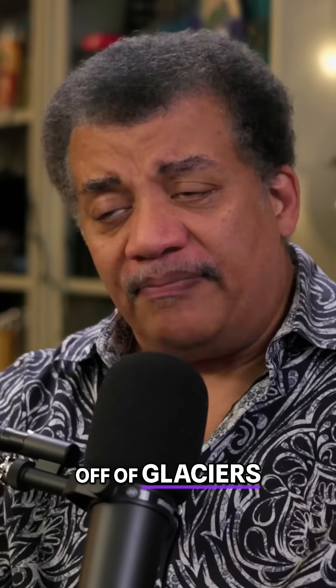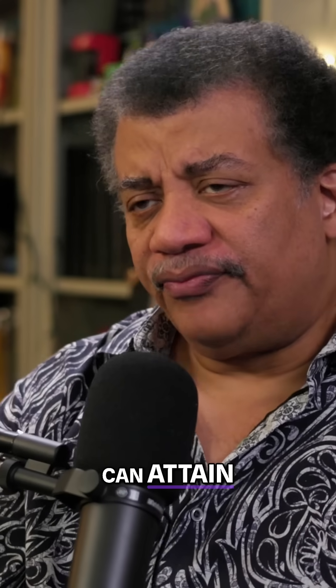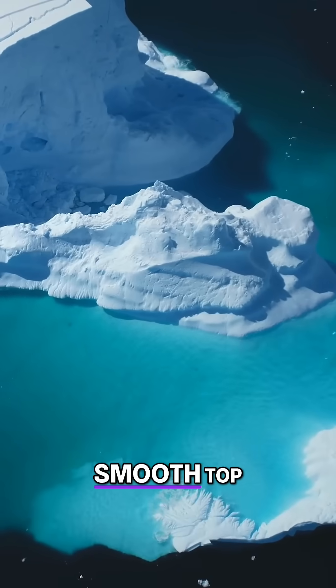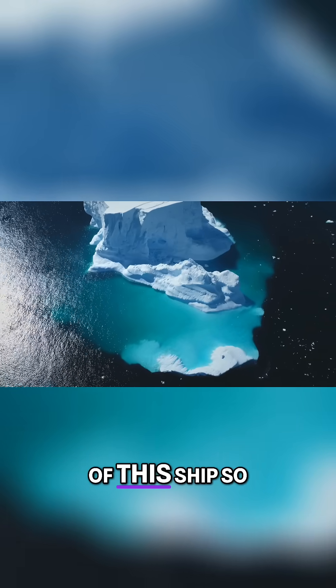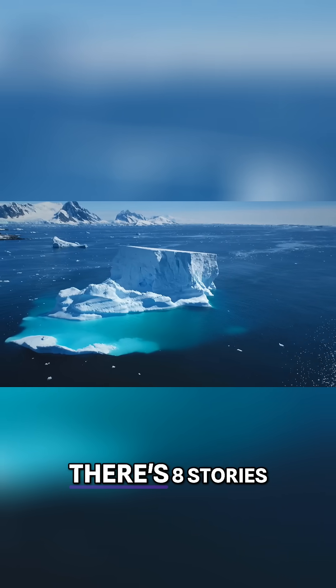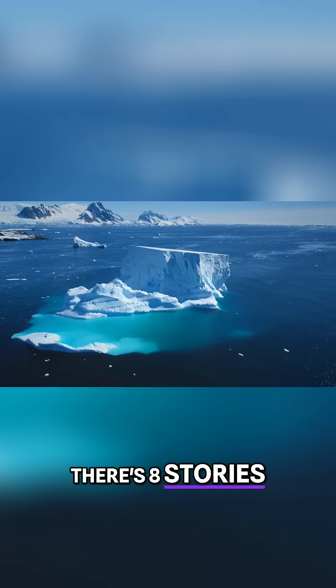So it's a perfectly smooth top. I'm looking at one out my window — I'm on the eighth level of this ship. So that means there's eight stories, eight floors of iceberg sticking out of the water.